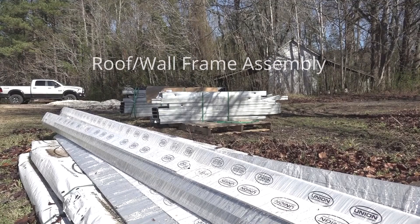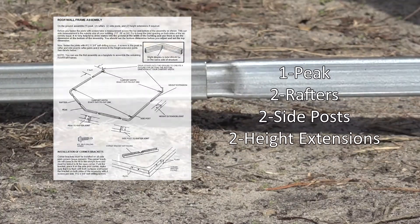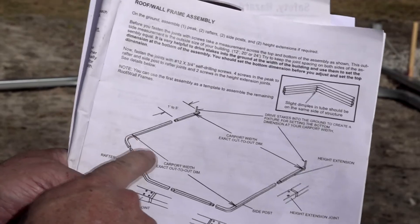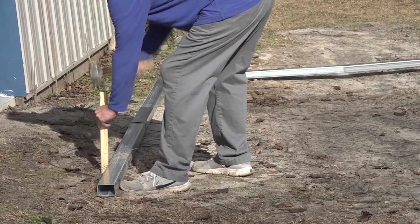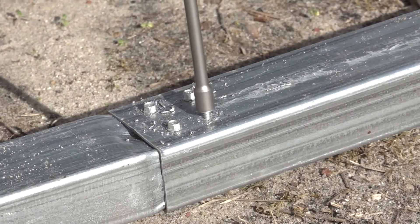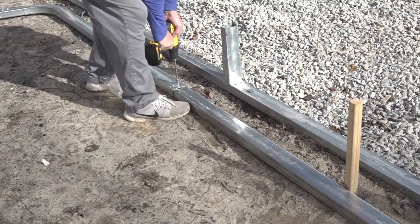Today our goal is to get the roof and wall frame assemblies put together. On the ground, assemble one peak, two rafters, two side posts, and two height extensions if required. Before fastening the joints with screws, take a measurement across the top and bottom of the assembly as shown in the instructions. It is very helpful to drive stakes into the ground at the width of the building and use them to set the dimension at the bottom of the assembly. Fasten the joints with number 12 by 3/4 inch self-drilling screws — four screws in the peak-to-rafter and side-post-to-rafter joints, and two screws in the height extension joints if required. You can use the first assembly as a template to assemble the remaining roof wall frames.